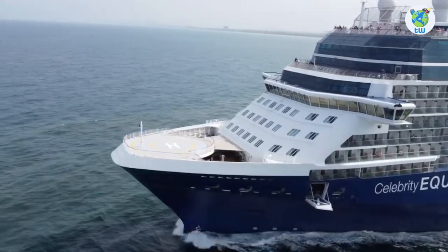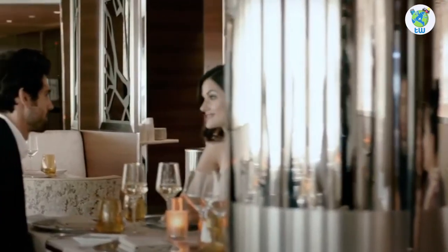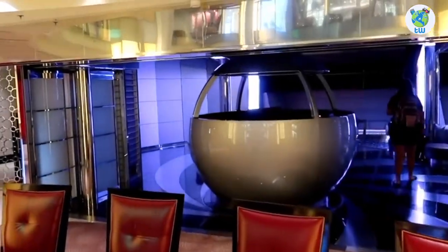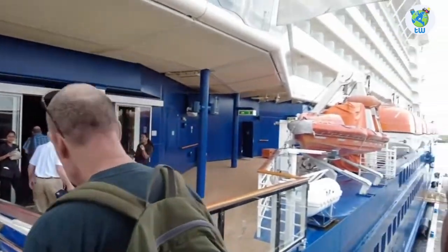Celebrity Equinox features and overview is coming up next. Planning to sail from Fort Lauderdale? Here are the 10 things that you must know before boarding Celebrity Equinox.